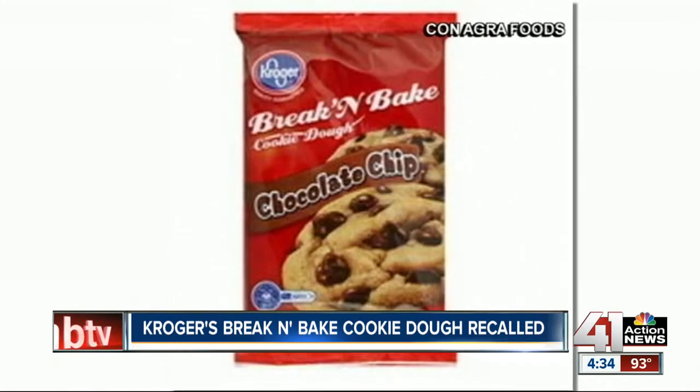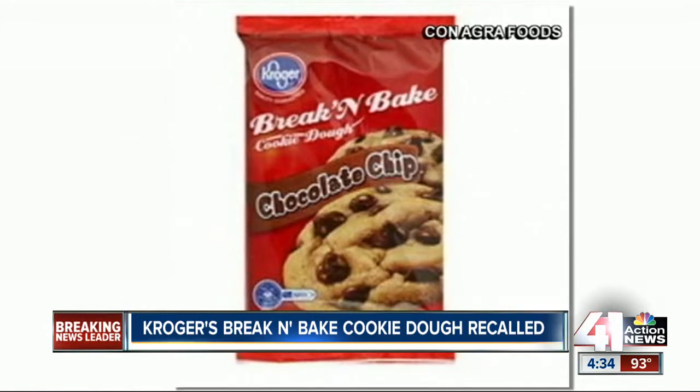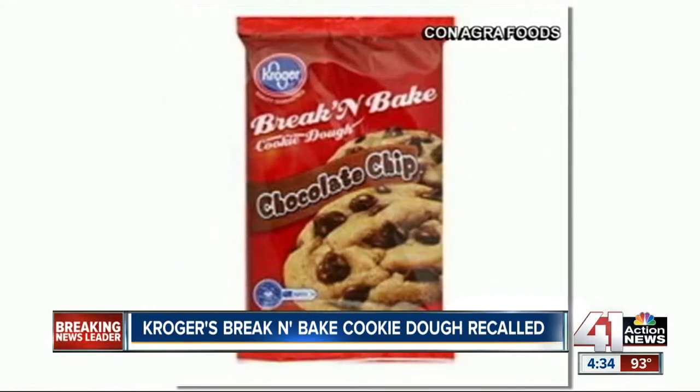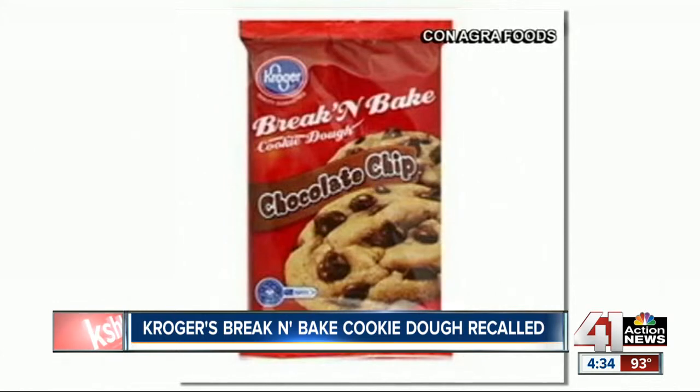Peanut butter cup cookie dough was mispacked into some of the chocolate chip cookie dough packages. The UPC code on the package is shown on your screen. It has a use-by date of November 24th, 2013.